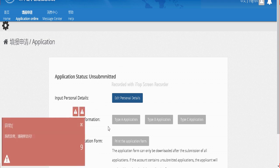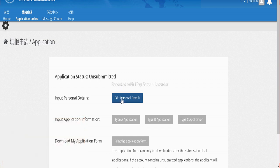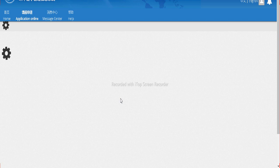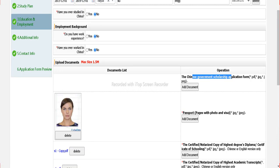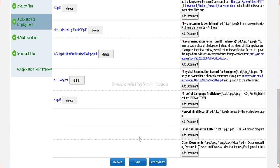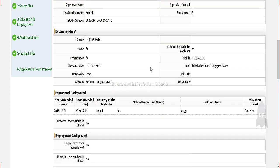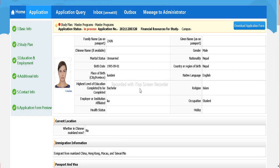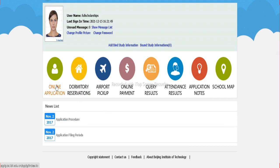Once the page loads you may see some notifications in Chinese — you can translate them using Google Translate. Download the scholarship application form, then go back to the admissions portal and attach this scholarship form in the designated field. Once all documents are submitted, go to the application form preview and click the 'Submit' button, then click 'OK.' Your application has been submitted. You can download the form for your reference and check all details including airport pickup and online payment on this portal.